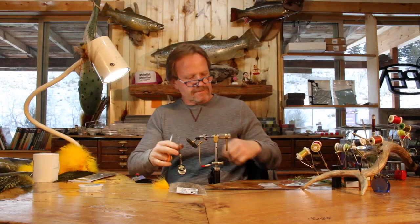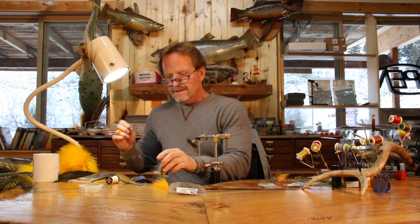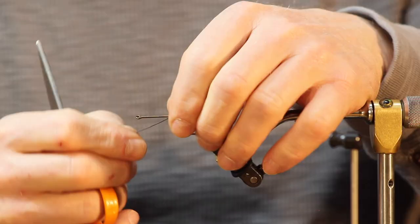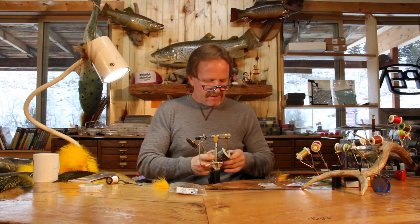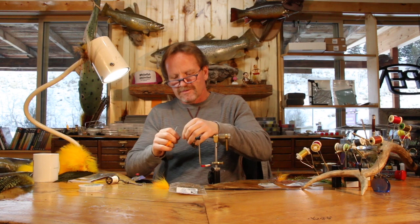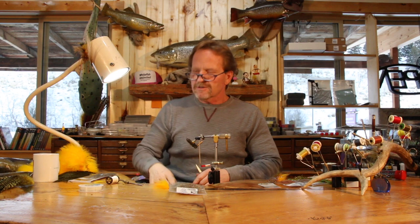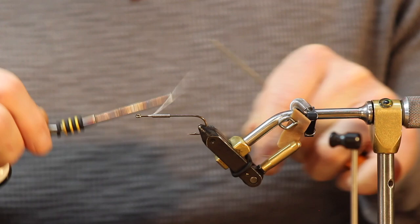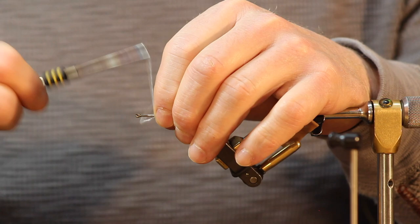I forgot something — I'm going to put 0.025 lead wire, 15 turns, right in front. This is a jigging fly — it's designed to be jigged. I do jerk strips, slow pauses, mostly I jig it. Long pauses — I try to make this fly move up and down. It's not a vertical jig style, but I put 15 turns of lead on here.